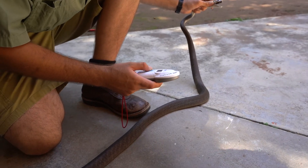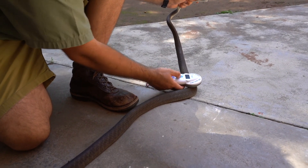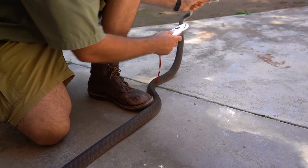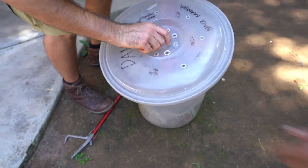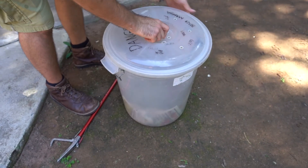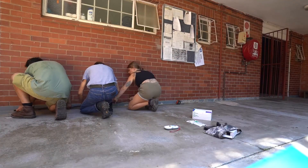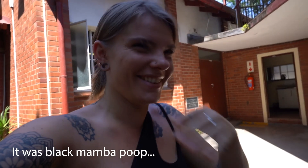Nick scans the snake with the microchip reader to check for an existing chip. The scan comes back quickly. One unexpected experience of the day: having hands that smell of whatever came out of the mamba earlier. It smells very interesting — hands are going to need a wash.